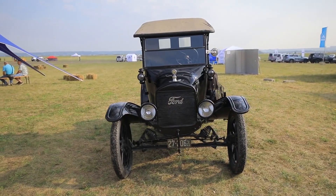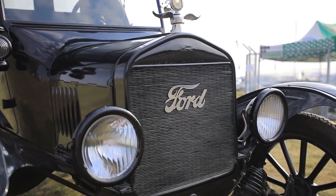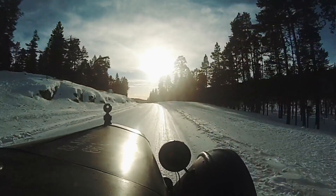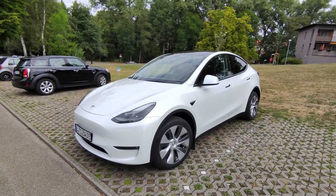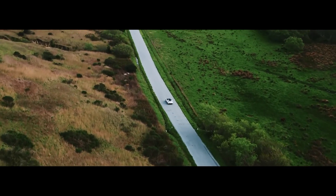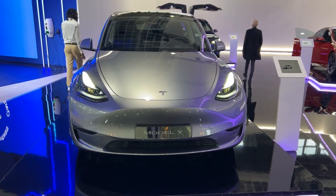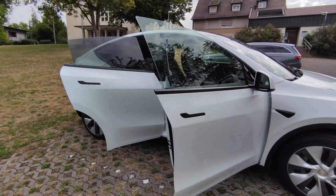Today, it's remembered as a groundbreaking car that changed the world of automobiles forever. Its innovative design and production methods set the stage for future advances in the industry, such as the Tesla Model Y, which is one of the most innovative cars on the market today — an all-electric compact SUV that was first introduced in 2019, built on the same platform as the Model 3 but with added space and features.